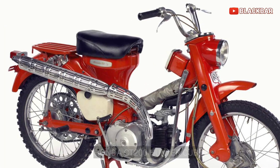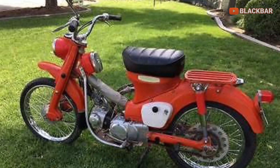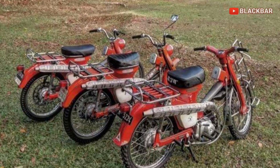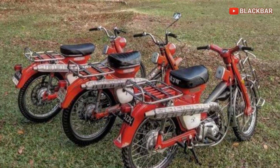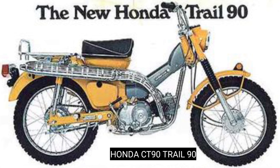Lalu pada tahun 1966 sampai 1979, lahirlah generasi CT yang kedua yaitu Honda CT90 atau Trail 90.